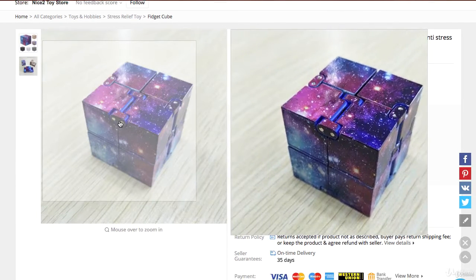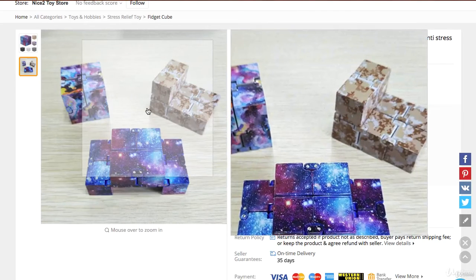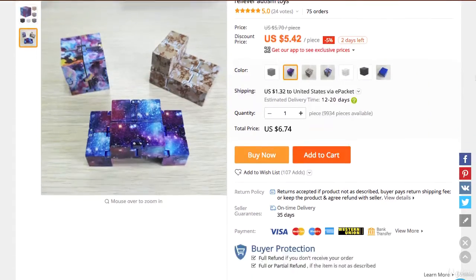First of all, you inspect the pictures of the product itself and see if there is anything wrong with the product. If you can see that the item is not made well, maybe it's a cheap product, maybe this is not the right product for you.